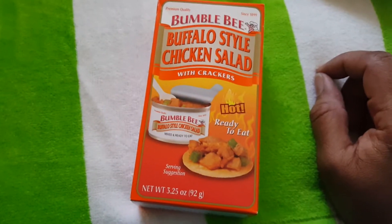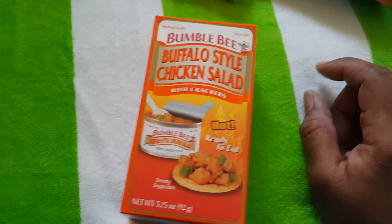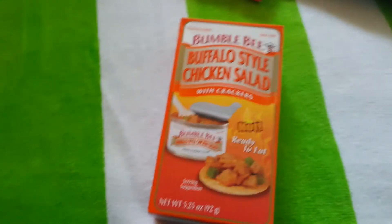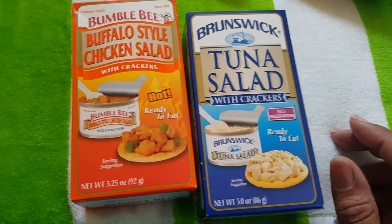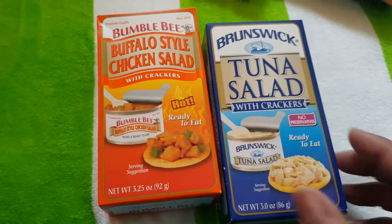And these are so good. They're good for just a quick lunch or when you're a little bit hungry. It's Bumblebee buffalo style chicken salad with crackers. That's the buffalo. Also have the tuna salad with crackers. They're really good for a snack or when you're on the go.